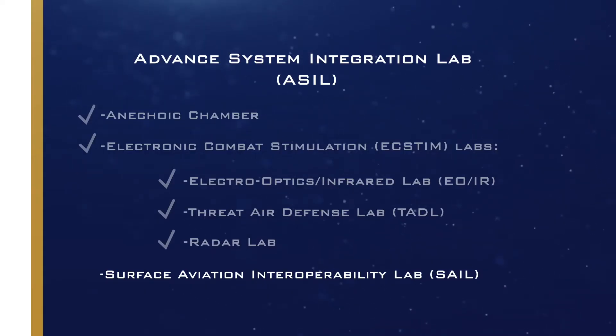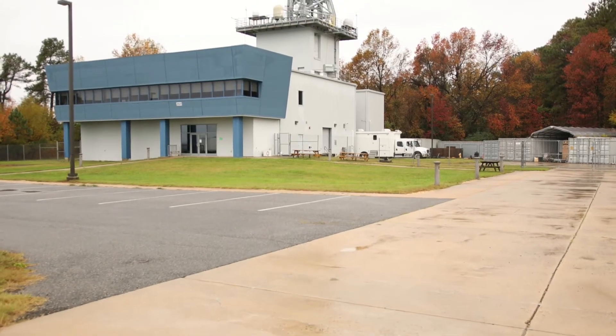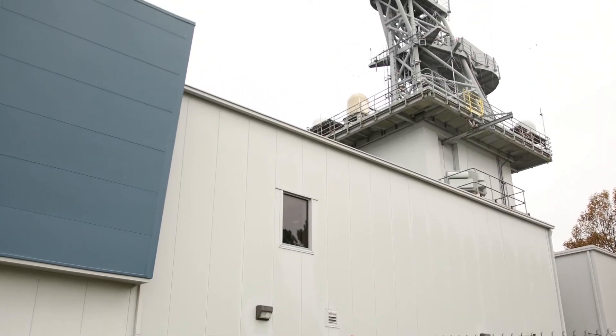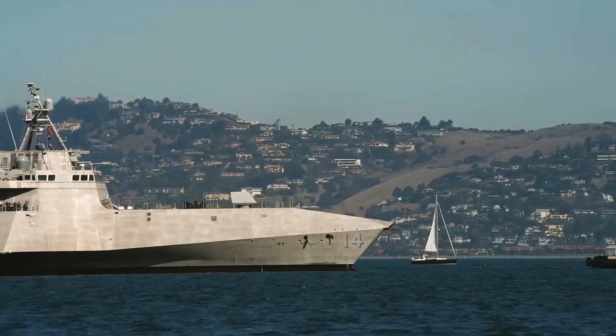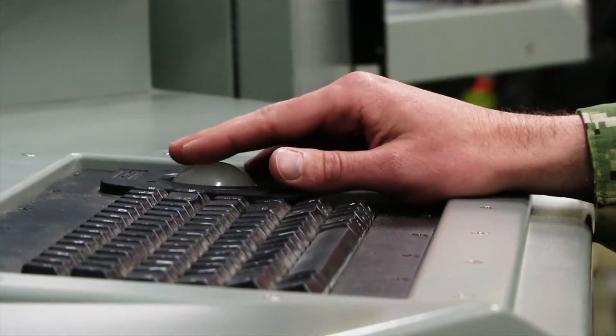Next up we're visiting the Surface Aviation Interoperability Lab. Hello, I'm Jeff Turner, the Chief Engineer of the Surface Aviation Interoperability Lab. SAIL's mission is to emulate a ship so the aircraft in the Patuxent River area can link with, test with, and make sure they're interoperable with shipboard systems before they get out to the fleet. To accomplish this, SAIL has the communications and combat systems of multiple ships in the U.S. Navy: an aircraft carrier, an Aegis destroyer, and a littoral combat ship — along with all the personnel with the experience to operate and maintain those systems.